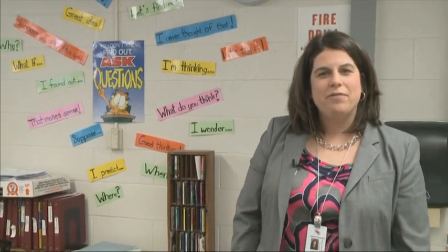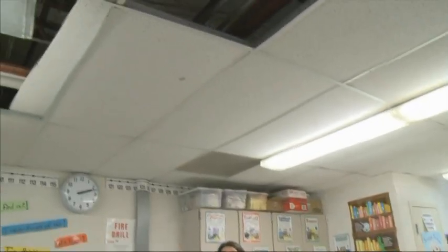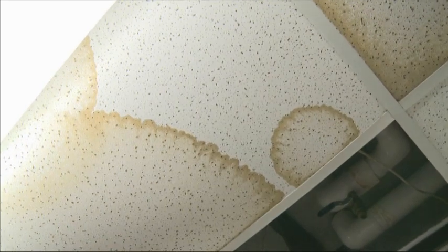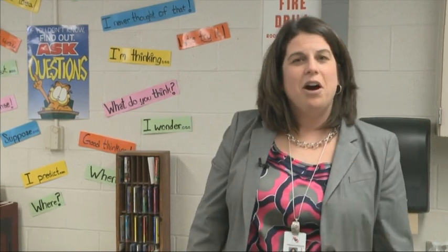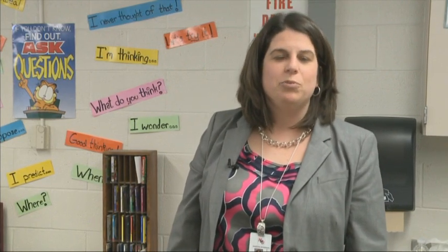We are now in one of our fifth grade classrooms at Brooks Elementary. As you can see, this is an area where we have some issues with our lighting and ceiling. We want to use the facilities millage to upgrade these things so it's not a disruption to our students' learning environment. This classroom is also very aware of the heating and cooling inconsistencies we have throughout the building, so oftentimes they'll have to open windows or wear jackets depending on the weather. We want to help maintain a comfortable learning environment for all of our students at Brooks.